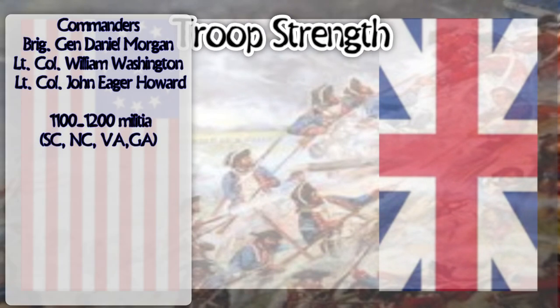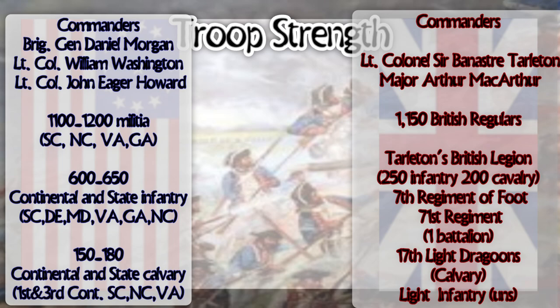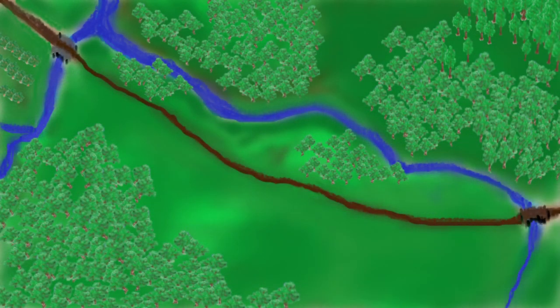General Cornwallis sent infamous cavalry commander Lieutenant Colonel Lord Bannister Tarleton to foil this attempt at compromising the British left flank. Once Tarleton learned that this was not Morgan's intent, he bolstered his force and pursued the rebels into the backwoods of South Carolina.